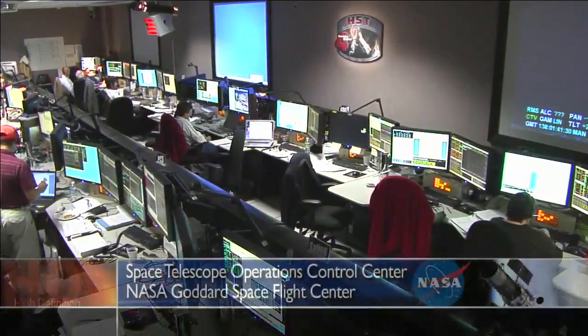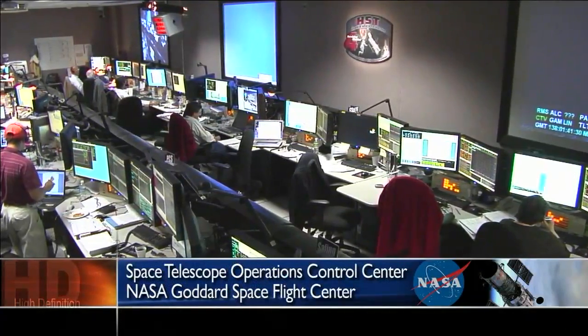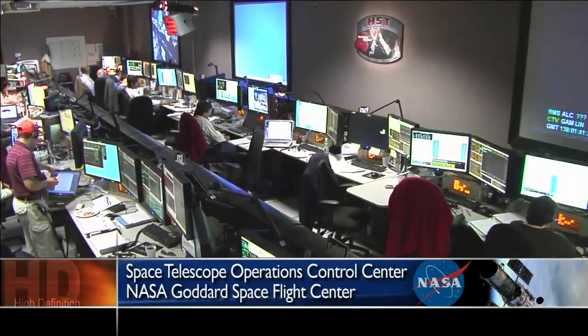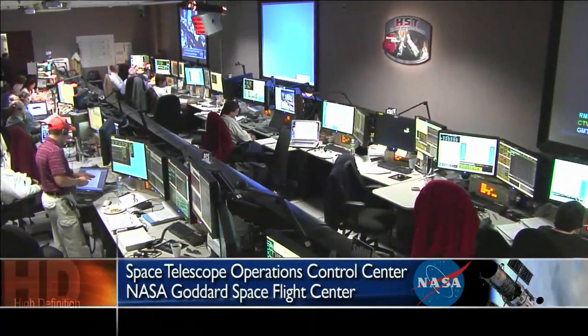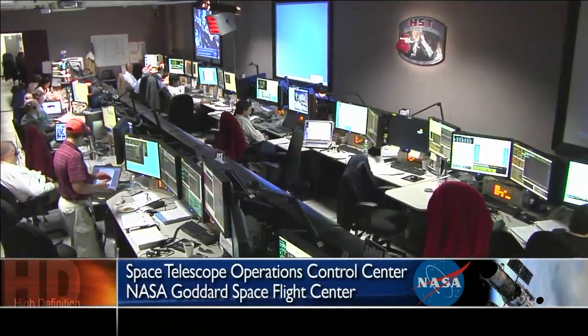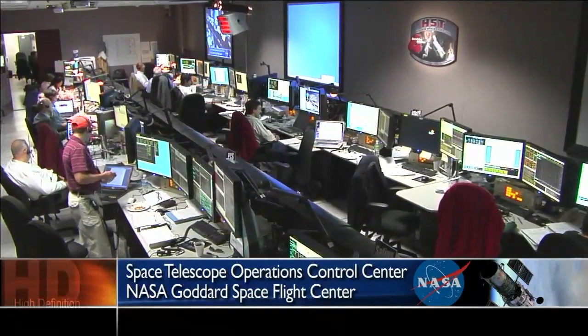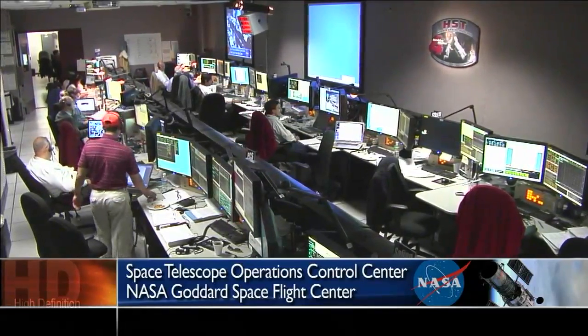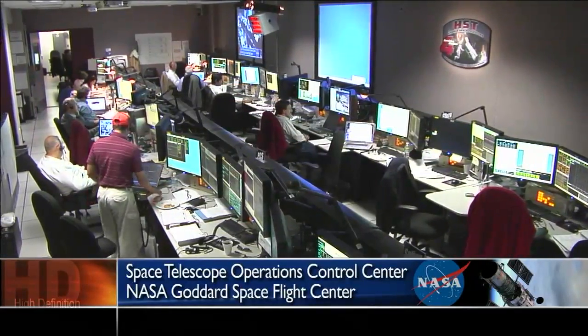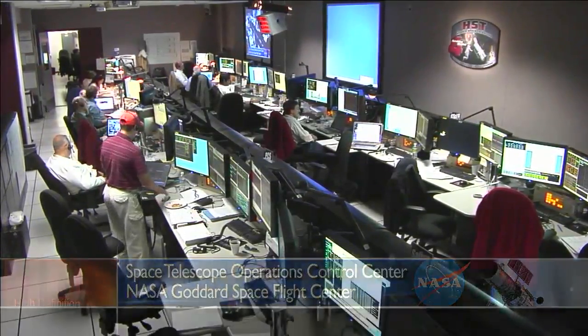From NASA's Goddard Space Flight Center in Greenbelt, Maryland, this is the Flight Day 7 Stock Update Report. Activities associated with Sunday's spacewalk and the repair of the Space Telescope Imaging Spectrograph wound up testing both minds and muscles. Mission Operations Manager Keith Wally has provided a recap of Flight Day 7 shortly after he finished his shift.